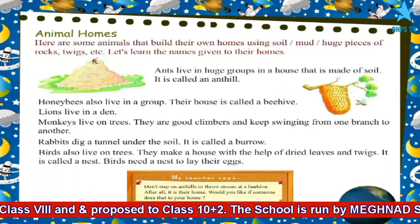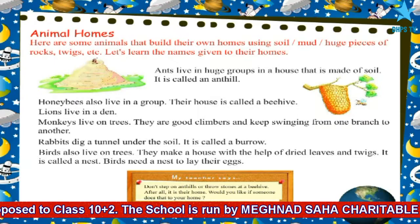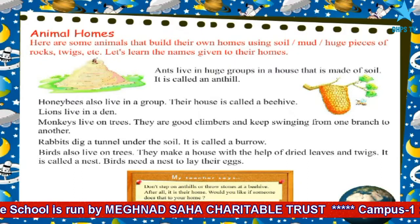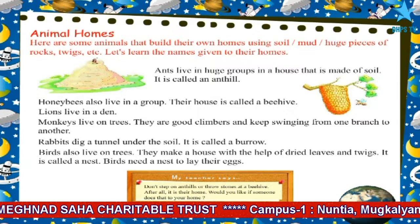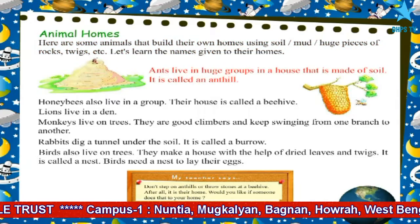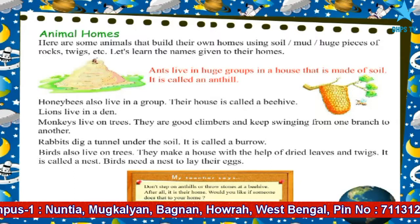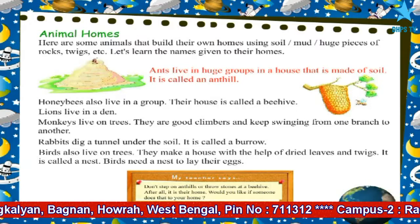Animal Homes. Here are some animals that build their homes using soil, mud, huge pieces of rocks, twigs, etc. Let's learn the names given to their homes. Ants live in huge groups in a house that is made of soil. It is called an anthill.